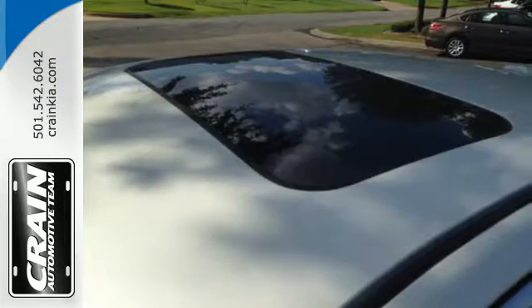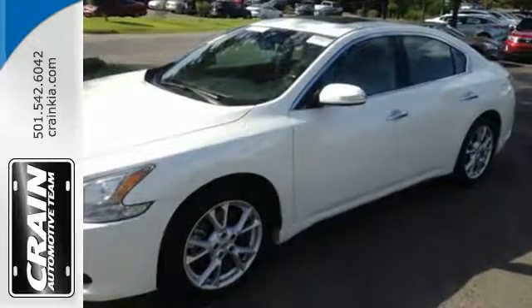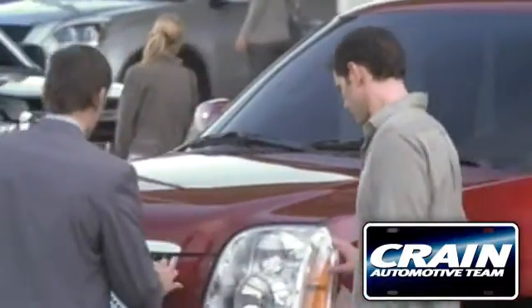Drive at the front of the pack. Take this Maxima for a test drive today. Visit us anytime at craneteam.com.